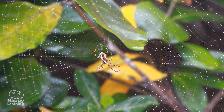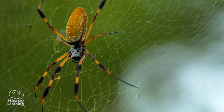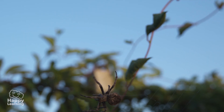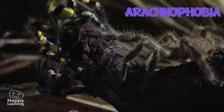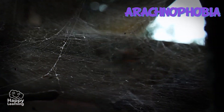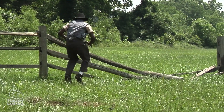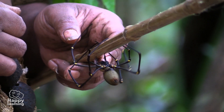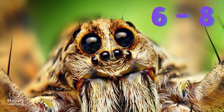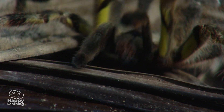Did you know that spiders are one of the animals that most people are scared of? There are millions of people who have arachnophobia, meaning that when they see a spider they run away screaming! The majority of these arachnids, with eight legs, have six or eight eyes, and yet they have poor sight.